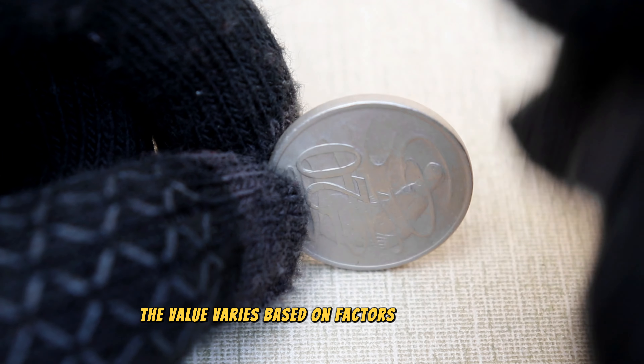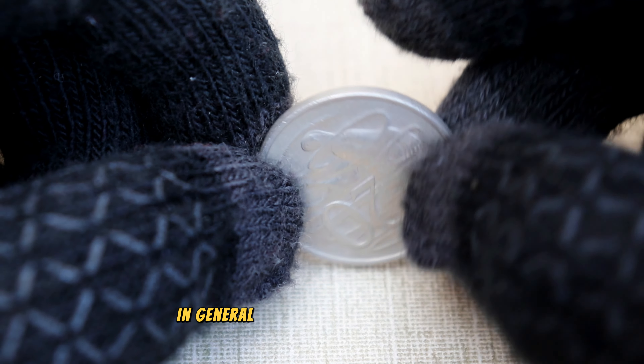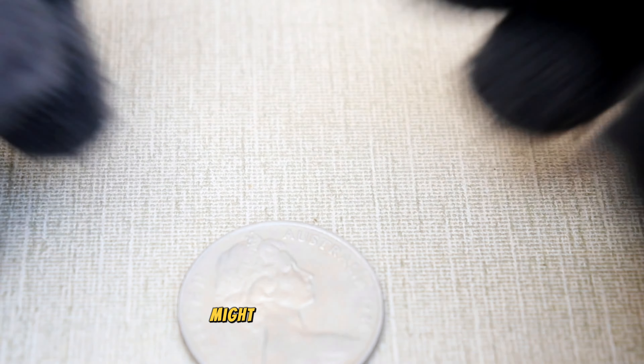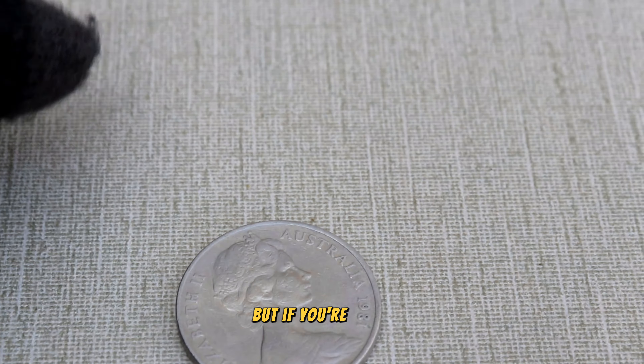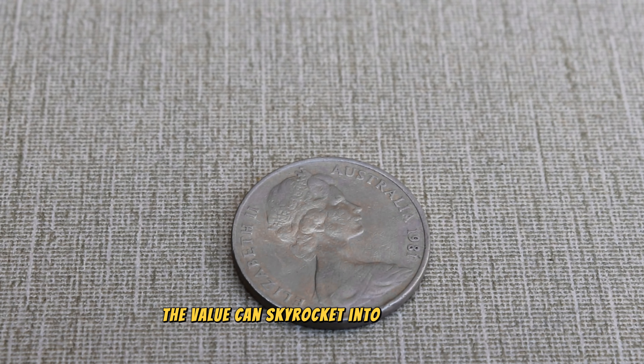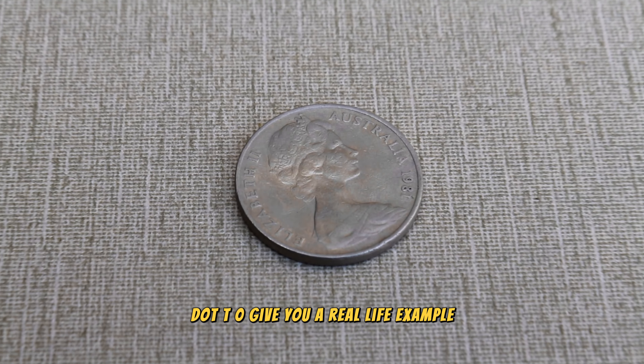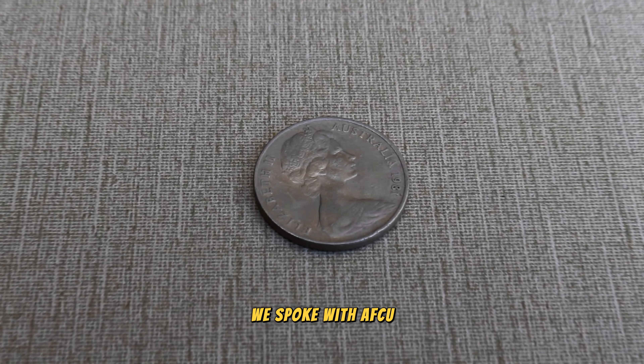So how much could one of these 1981 20 cent coins be worth today? The value varies based on factors like condition, rarity, and demand. In general, a regular 1981 20 cent coin might be worth a few dollars, but if you're lucky enough to have one with the double bar error, the value can skyrocket into the hundreds or even thousands of dollars.